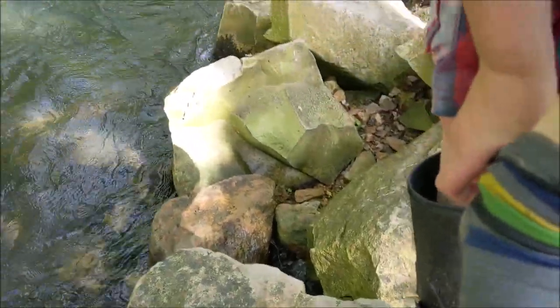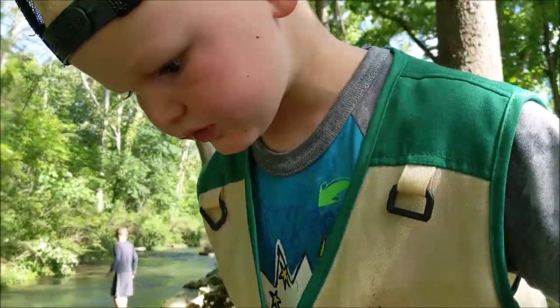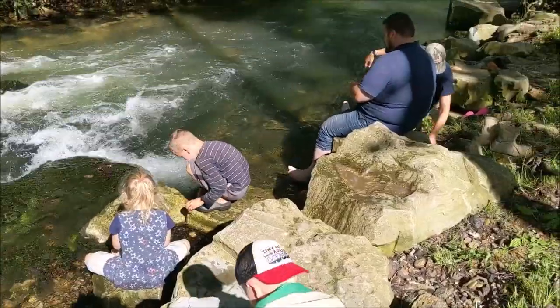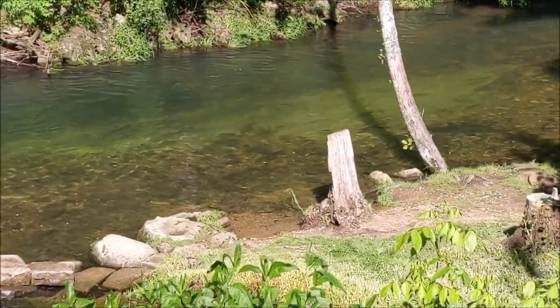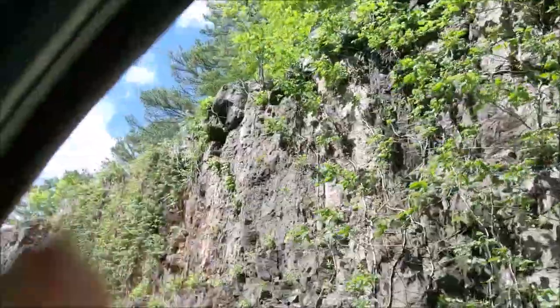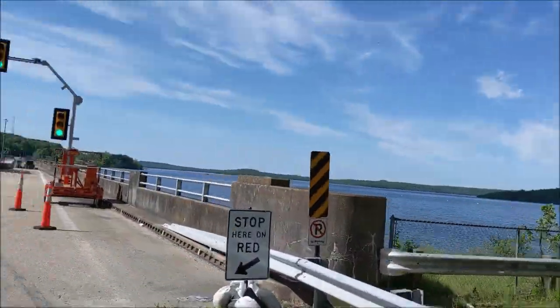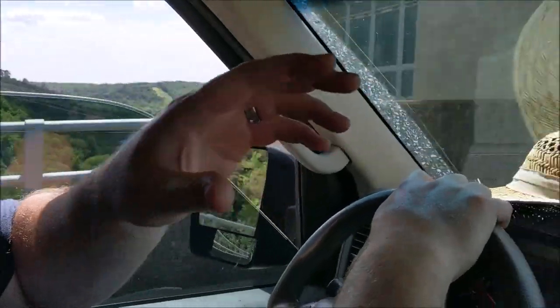What happens when you fall in the mud? Mommy, I'm not going in the mud. Well, what happened? How'd you fall in the water? I'm falling. Oh, you're sorry? How'd it happen? It always happens. It always happens when you fall in — I'm not going in the mud.